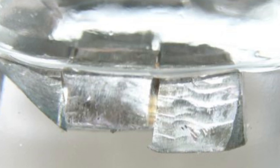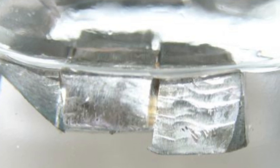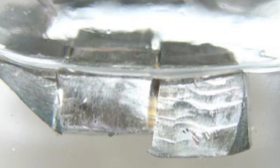Lithium is a soft silvery white metal when freshly cut and can be easily cut with a knife. It is as hard as candle wax. Its hardness is 0.6 on the hardness scale — compare that with indium, which is 1.2 on the hardness scale.